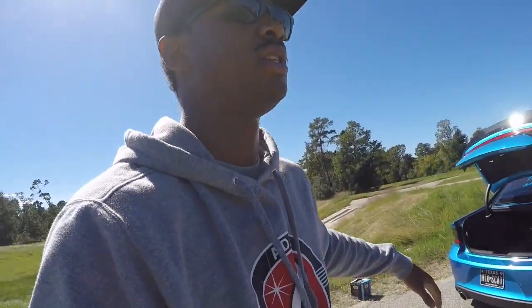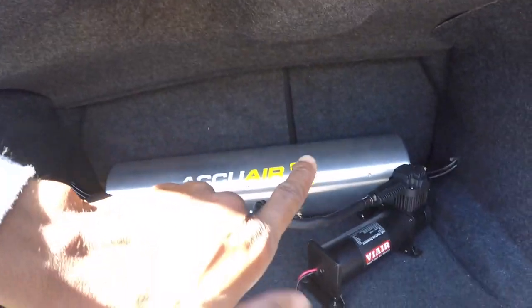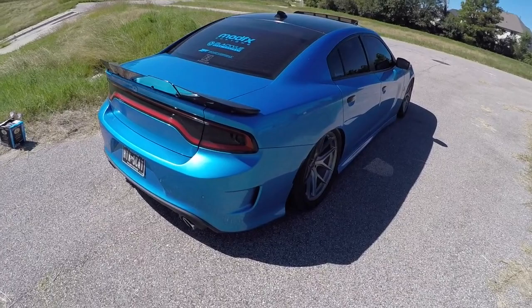Quick recap on the pros: ride quality, the AccuAir E-level ride height sensors, and the way it looks. For the cons: cost and compressor noise. The last con is trunk space. A lot of people ask if they have to sacrifice their trunk. If you decide to have a complete show car — which is kind of the route I'm going — I do plan on doing some things like changing the floors, the sides, and the top of the trunk. I'm meeting with Goldmine Graphics today to get the tank wrapped, which is the first step to getting the trunk done.